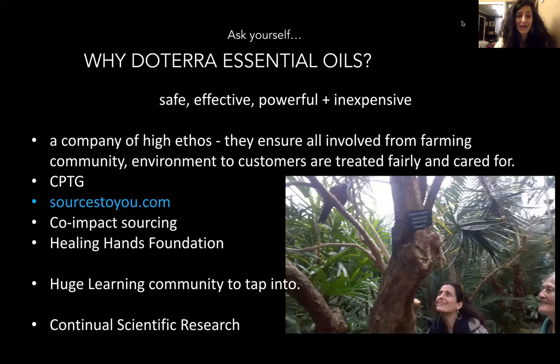Why doTERRA essential oils? They're safe, effective, powerful, and inexpensive — pennies per drop. This is a company with a high ethos that has always only produced essential oils of high quality. They will not put an oil on the market if it doesn't hit all 54 quality standards, and it must also be sustainably sourced because they're thinking about future generations.